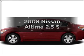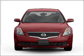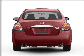Introducing the 2008 Nissan Altima. Travel the roads in style and comfort in this great vehicle. With an efficient four-cylinder engine connected to a smooth shifting transmission, premium wheels give a more luxurious look.